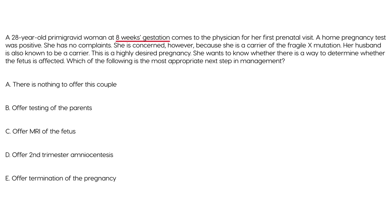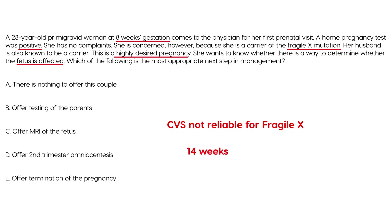Next question: a 28-year-old primigravida at 8 weeks gestation comes for her first prenatal visit. A home pregnancy test was positive and she has no complaints. She is concerned because she is a carrier of the Fragile X mutation, and her husband is also a known carrier. This is a highly desired pregnancy and she wants to know whether the fetus is affected. Interestingly, chorionic villus sampling is not reliable for Fragile X. Without a doubt, amniocentesis — done at about 14 weeks — is the appropriate test. The answer is D.